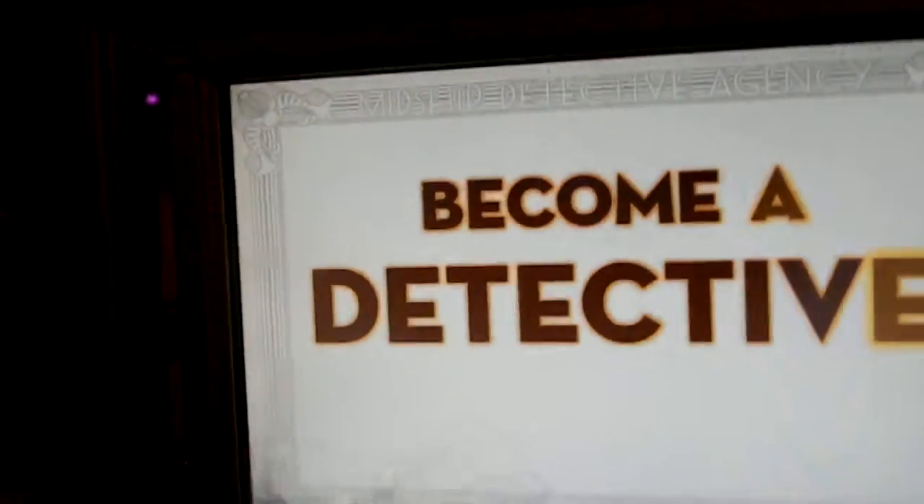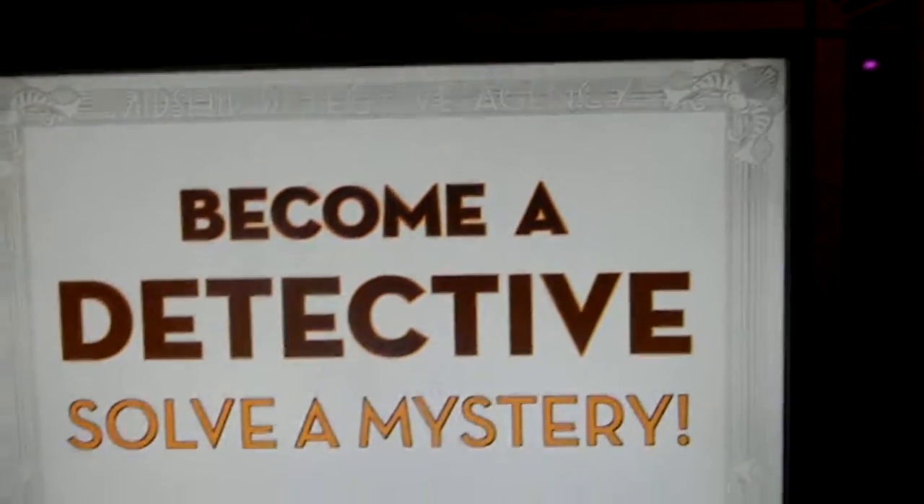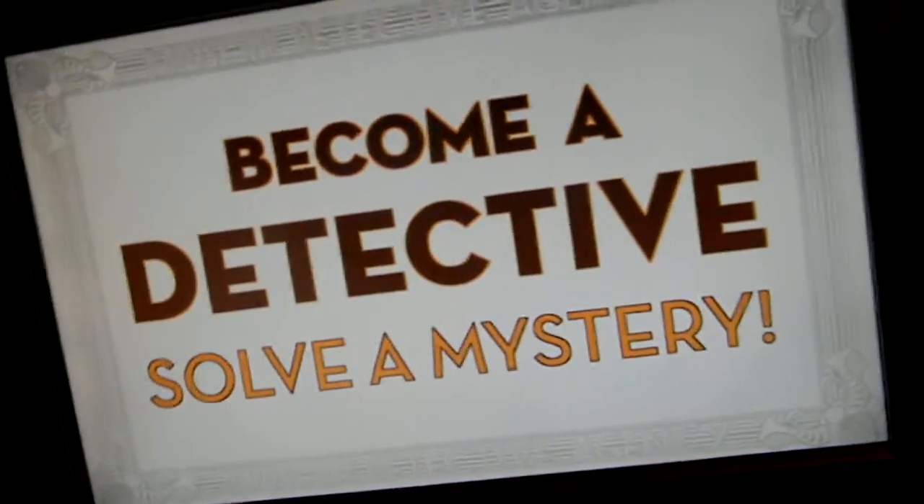Hey Nian, we need to do this first. You need to do this first. Welcome to the Midship Detective Agency. Which case would you like to solve? Please choose one now.